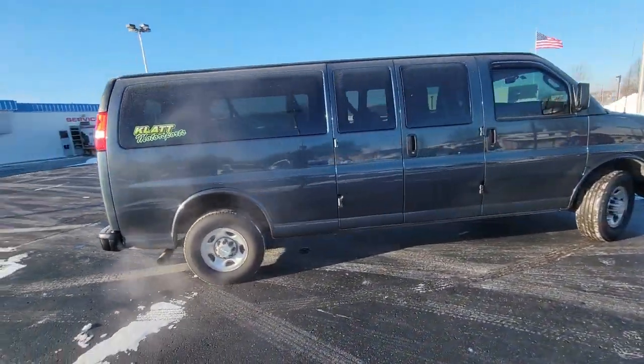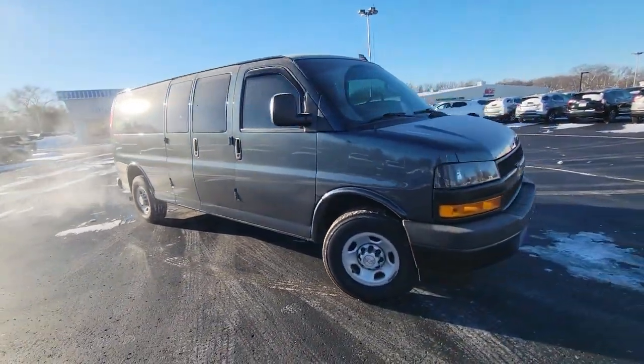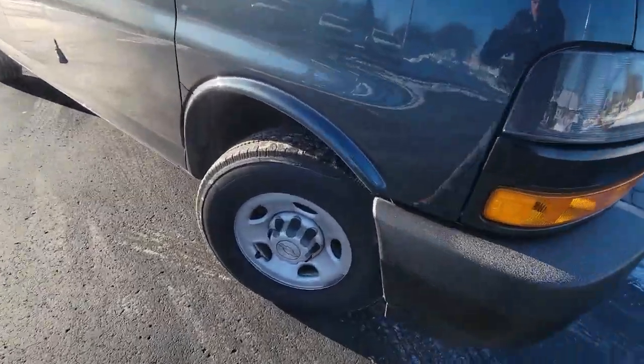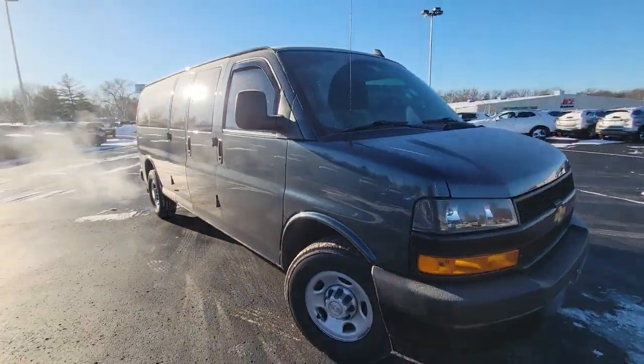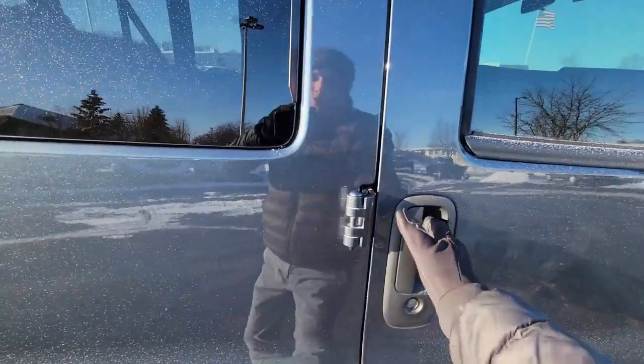They took great care of it. It's a two-owner vehicle with no accidents or damage reported to Carfax. The previous owner bought it about a year or so ago, didn't put a lot of miles on it, and traded it in for a pickup truck — they just weren't driving it a lot and it didn't fit all their needs anymore.